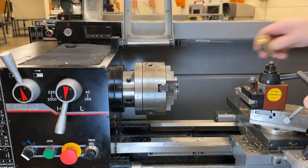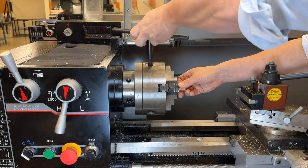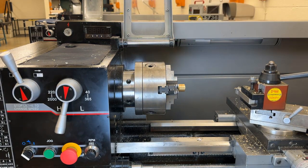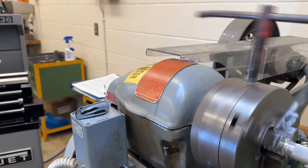Lathe chuck keys are essential tools used to tighten or loosen the jaws of a lathe chuck. However, if not properly handled, they can become projectiles, leading to impact injuries.